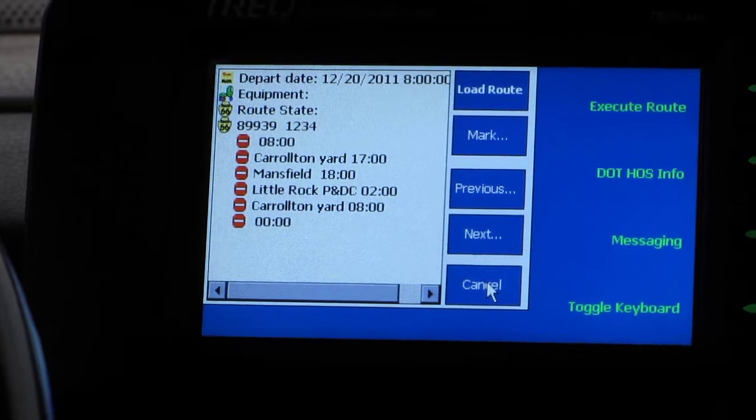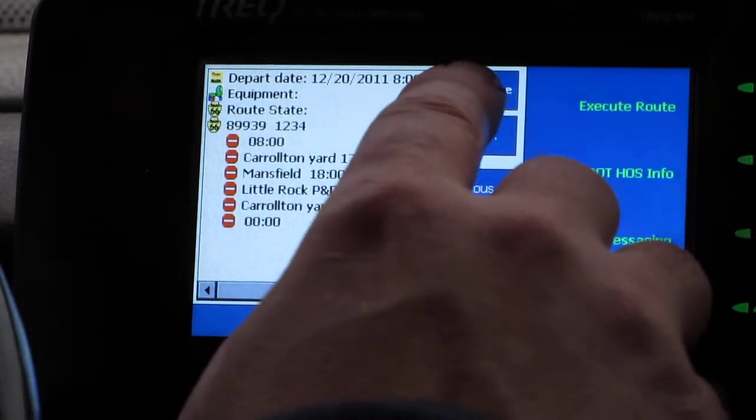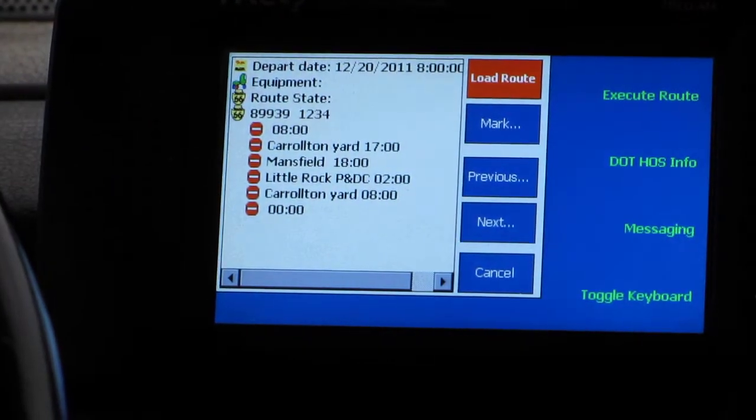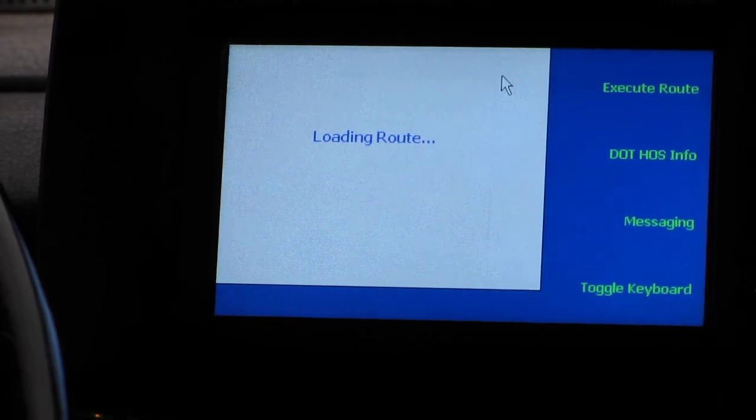We're back here at Carolton at 8 o'clock in the morning. I like that route, so I'm going to take it. I'm going to load my route and now I am assigned in dispatch.